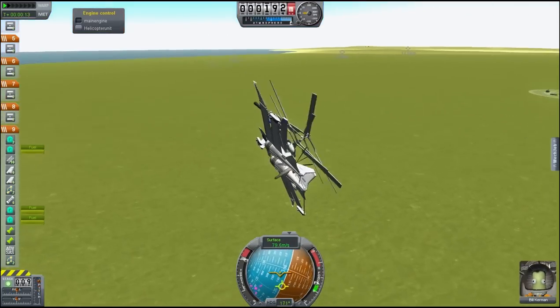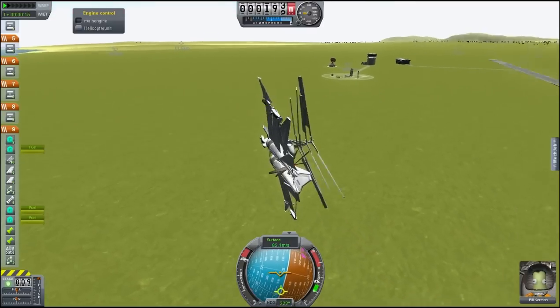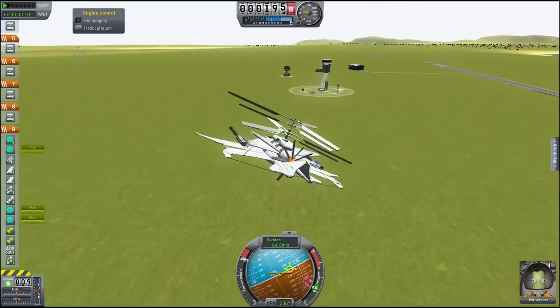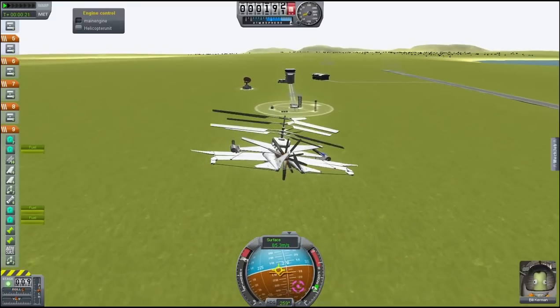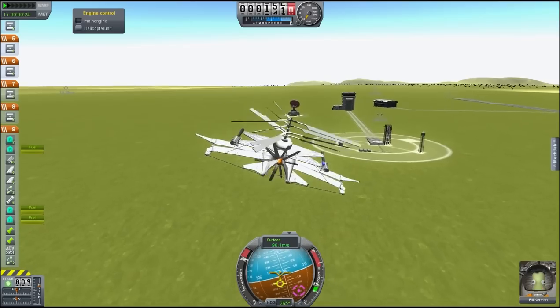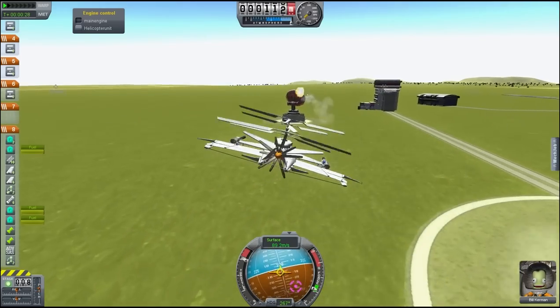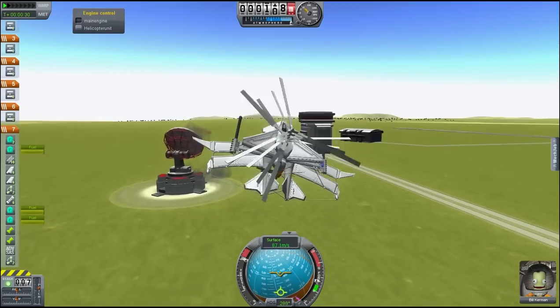I'm going to try to attack. Let's take out the satellite dish. Target destroyed.